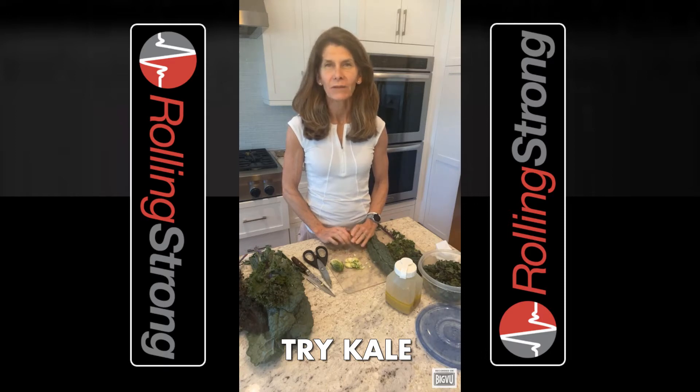I've encouraged many of you to try my favorite vegetable, kale. And the reviews are in and you love it. You've been putting it in salads, smoothies, and your air fryer.